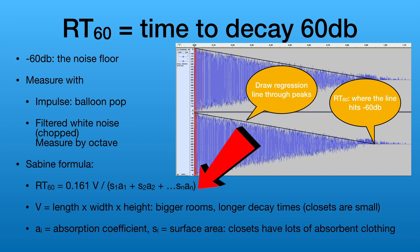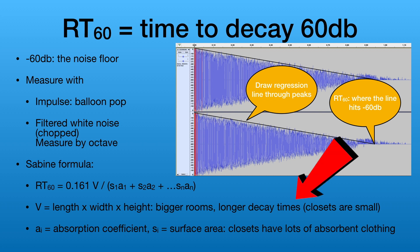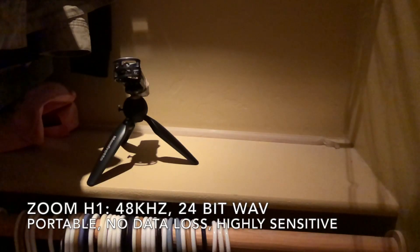Over a hundred years ago, a guy by the name of Sabine derived a formula that can be used to predict what this RT60 time will be given the dimensions of a room and the absorption of its surfaces. A couple of useful observations: the larger the room, the longer the decay time. Closets are typically the smallest rooms in a house, so that makes sense. The more absorbent surface area we have, the shorter the decay time, and closets have lots of absorbent clothing — so that all fits too.